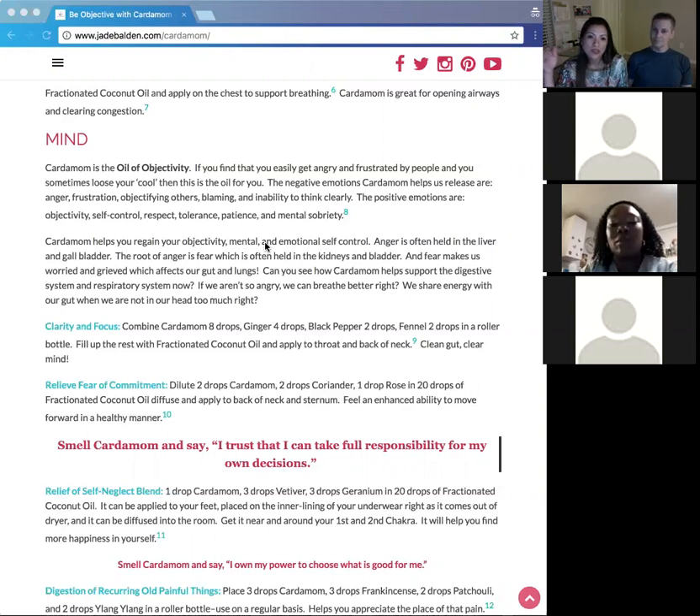Cardamom helps release feelings and emotions of anger, frustration, objectifying others, blaming, and inability to think clearly. When our gut is messed up, we have foggy brains — this helps clear both. The positive emotions it helps you obtain are: being more objective, having more self-control, self-respect, tolerance, patience, and mental sobriety.